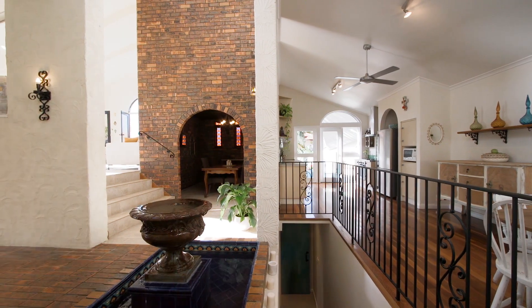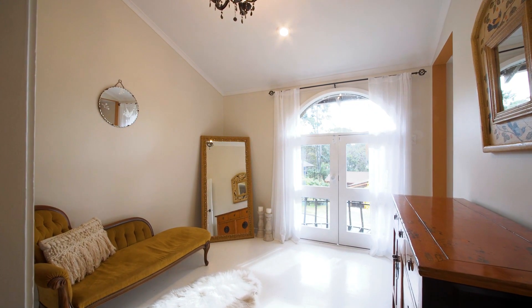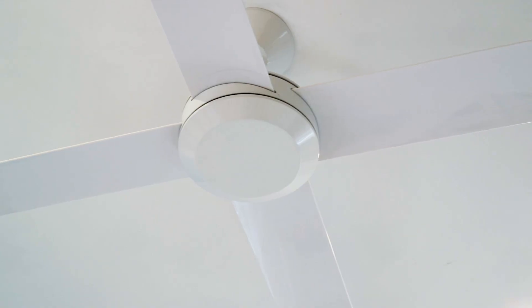High-rate ceilings add an impressive dimension to the home and become a prominent feature in main rooms. Providing a functional layout, the property has five large bedrooms on one level, four with built-in robes and ceiling fans.